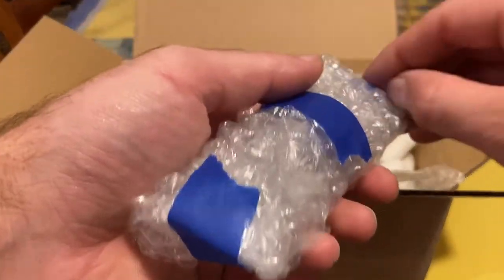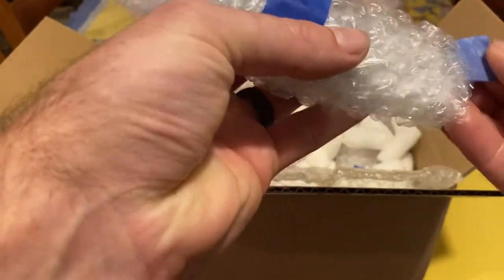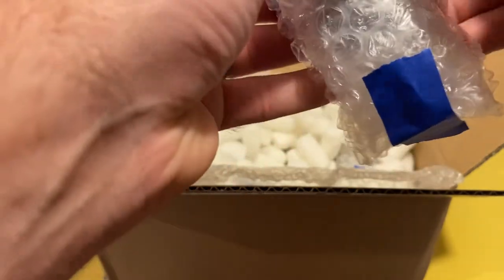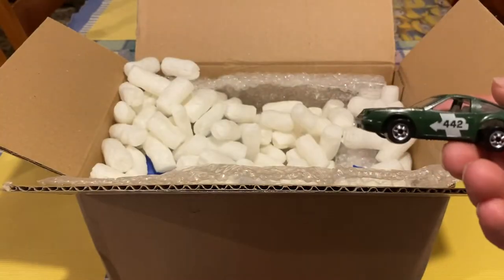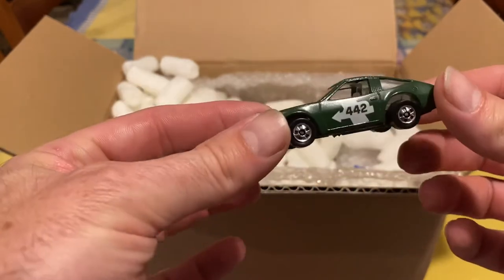As you can see, all these are nicely wrapped — no damage is going to happen. The box got compromised a little bit but the car will be safe. Appreciate that, Kevin — it does make it a pain to open up on the video, but that's all right. Here's another Monza 2+2, this time in kind of a dark green or olive color with a 442 insignia on the side.